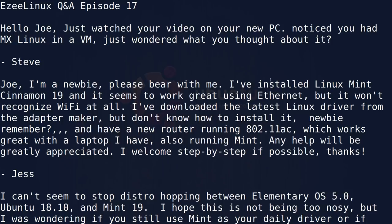First question. Hello Joe, just watched your video on your new PC and noticed you had MX Linux in a VM. Just wondered what you thought about it. I have mixed feelings about MX Linux. There are some things about it that I really like, like the fact that it's based on Debian, which makes it stable, and the developers make installing software super easy. You can use apt — that's the tool used in both Debian and Ubuntu to install things. In MX Linux you can put any package in there from the Debian repositories or their own repositories. That's really cool.